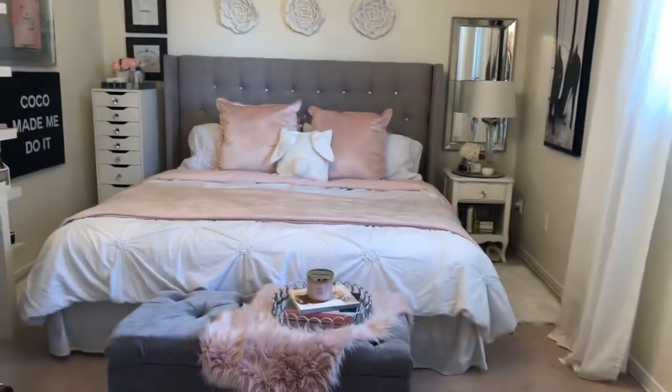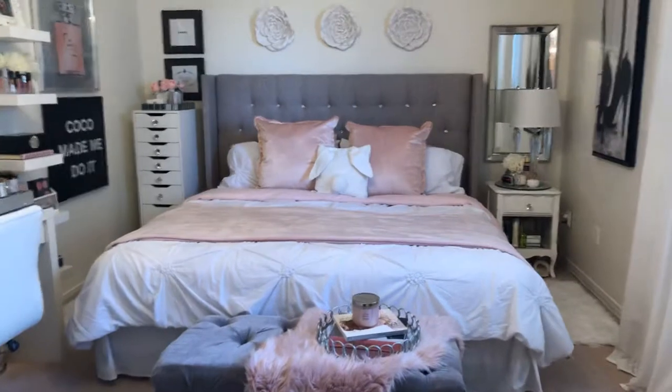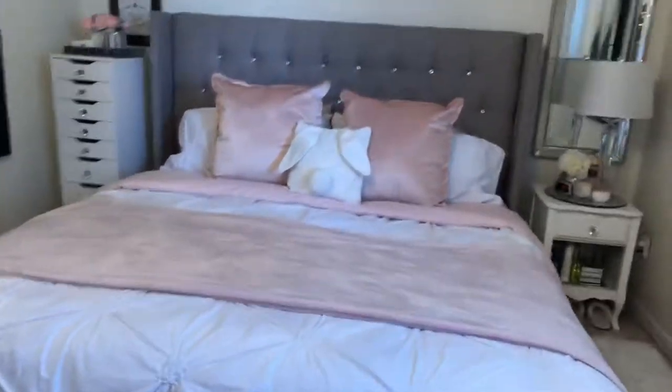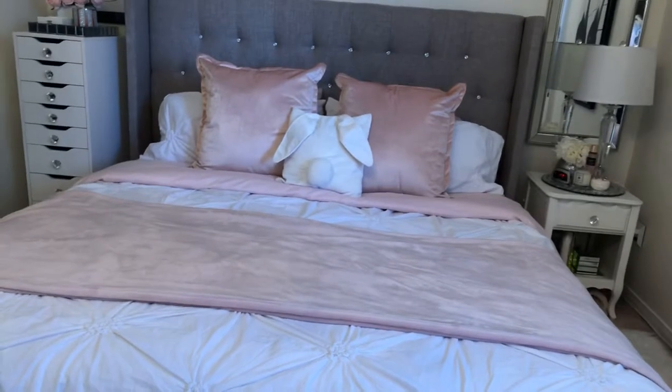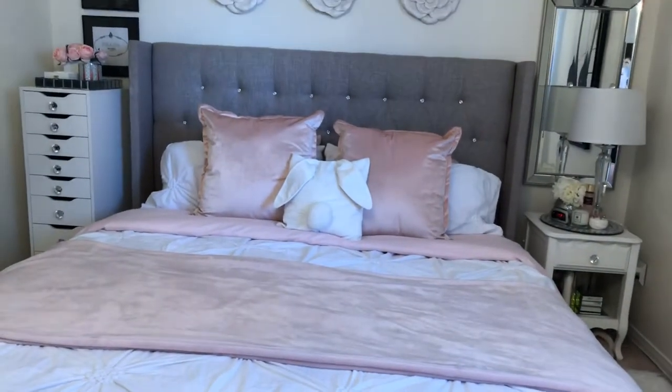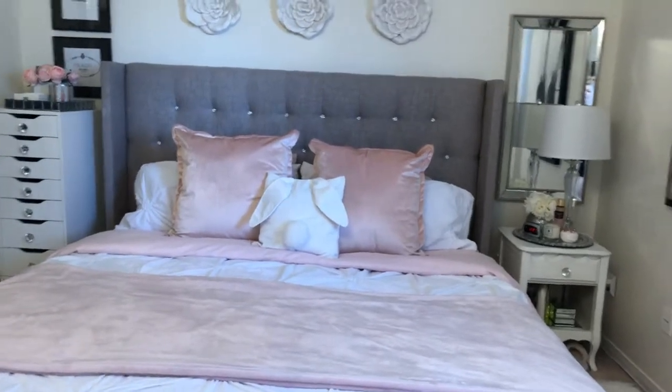That's about it — there's not that much to show in here. I put a little Easter pillow for Easter, but I usually have a whole closet full of decor pillows that I change up all the time. Thanks for watching — we'll see you soon, bye for now!